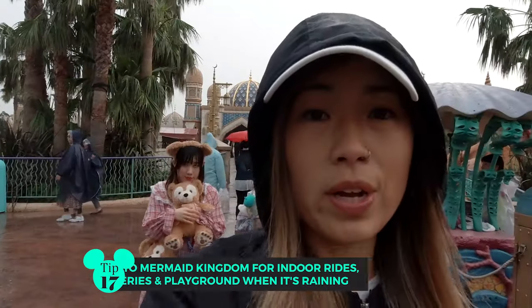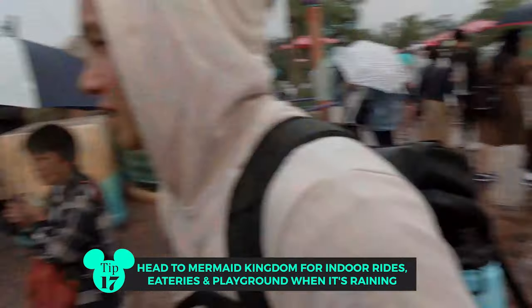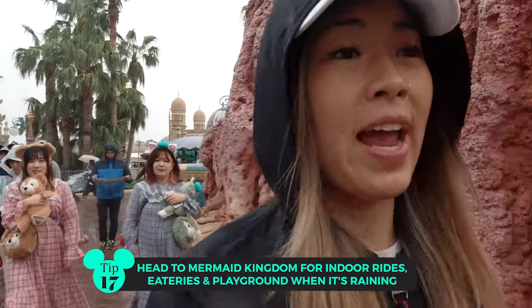Because it's raining, we're going to go inside the Mermaid Kingdom right here. It looks really cool and it's all indoors — there's a bit of a playground so we can chill and keep our fingers crossed that the rain subsides.